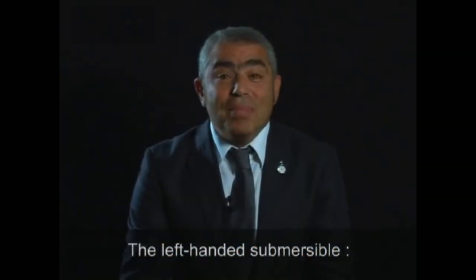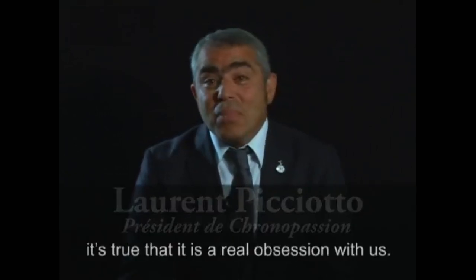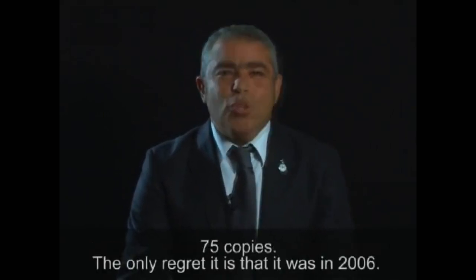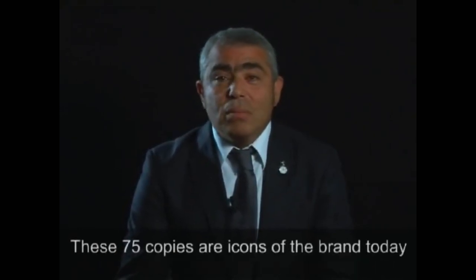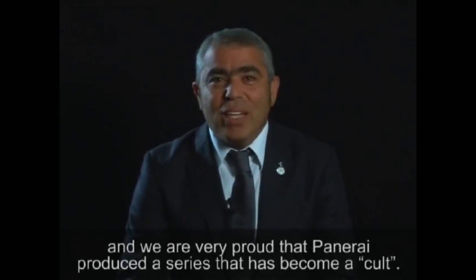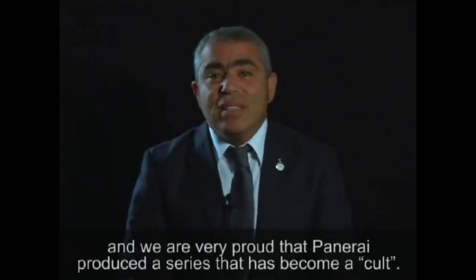Officine Panerai, La Submersible version gaucher — it's true that it's an obsession for us. 75 examples. The only regret was that in 2006, those 75 examples have today become icons of the brand, and we are very proud that Panerai allowed us to realize this series, which has become a cult.